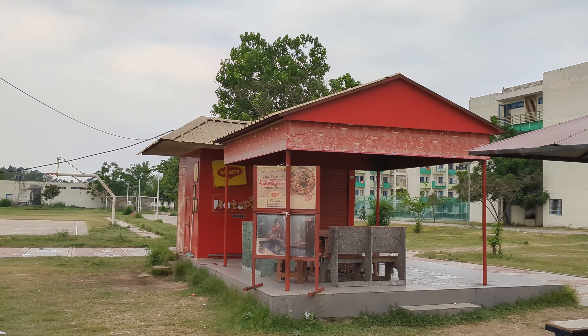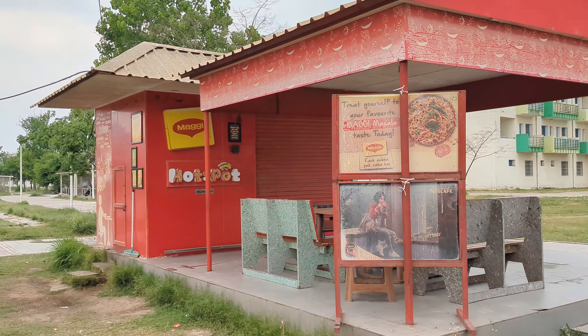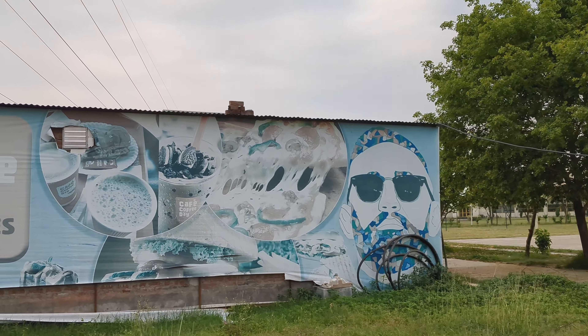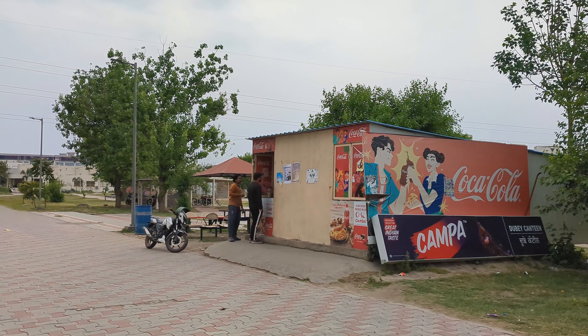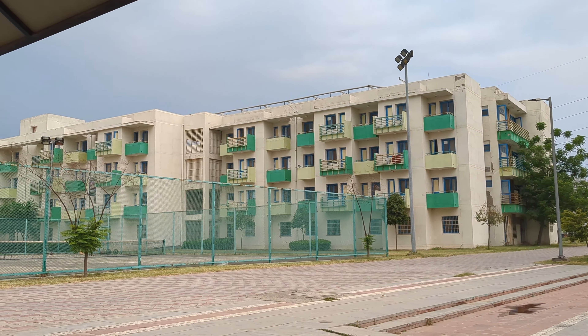This is the Maggie hotspot. There is a Cafe Coffee Day. And if you want to eat or have tea, come to the Dube canteen. And this is the boys hostel.